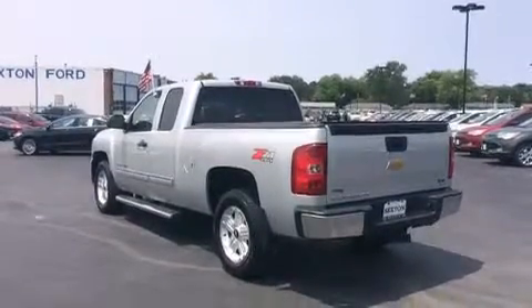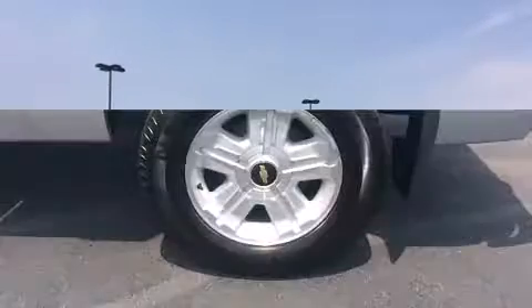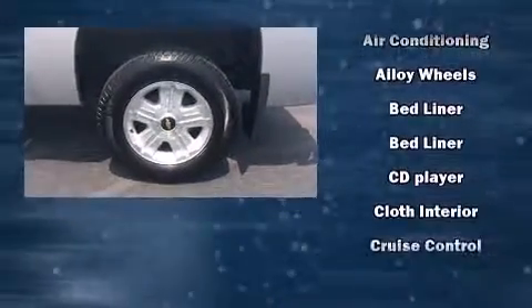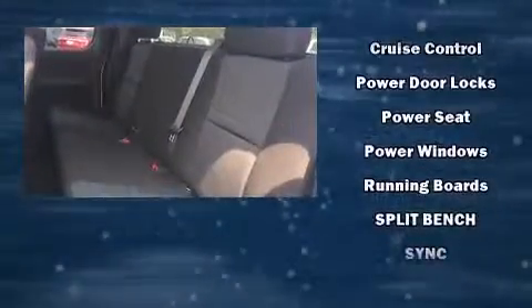Chevrolet also prioritizes safety and security with features such as dual front impact airbags with occupant sensing airbag, front side impact airbags, traction control, a security system, OnStar, and ABS brakes. For added security, Dynamic Stability Control supplements the drivetrain.